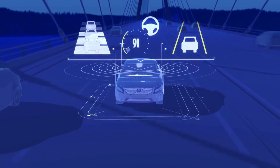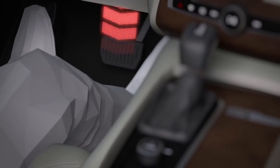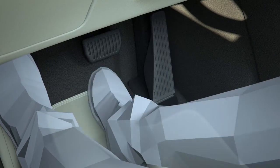The S90 is available in four trim levels: Kinetic, Momentum, Inscription, and R-Design for a sportier feel. Our car is Inscription, the highest level, meaning we have nearly everything on board you can ask for. But even in the cheapest version you get loads of technology — for instance, traffic sign recognition, a traffic jam assist, adaptive cruise control, and much more that makes life easier and safer. This could be a big advantage over the competitors.